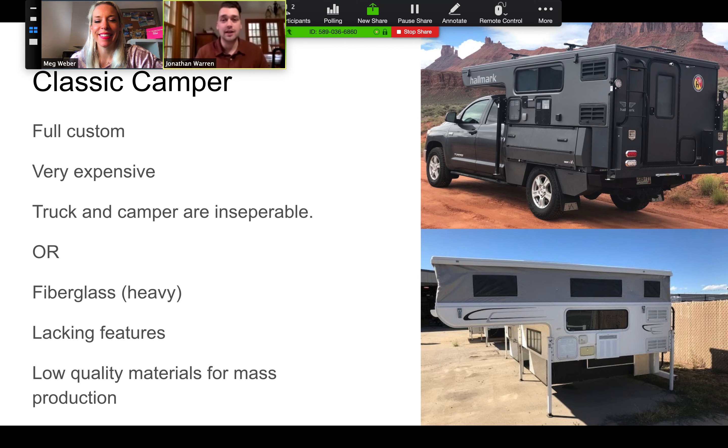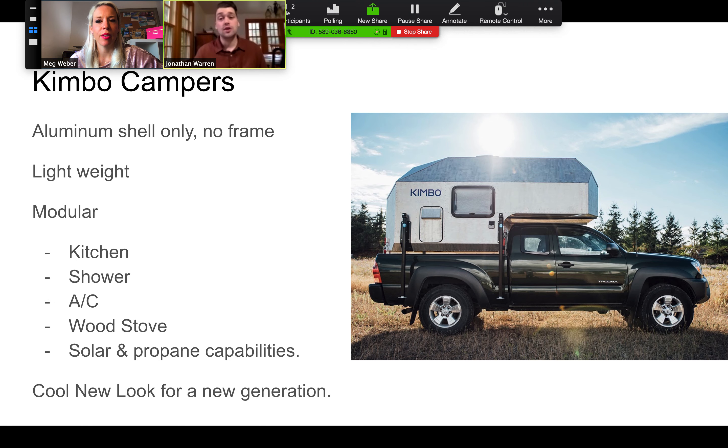Up next we've got a classic truck bed camper. Two examples here are a full custom, which is super expensive — the truck and the camper are inseparable, built on a flatbed frame, really tough to separate the two, so that's very expensive. The other example is a fiberglass camper, which is generally pretty heavy, doesn't have many features, and is low quality so they can build it quickly and at scale and sell them for relatively inexpensive. So the innovation on this product cuts in the middle.